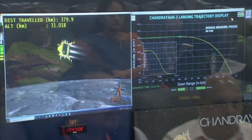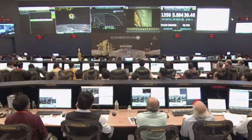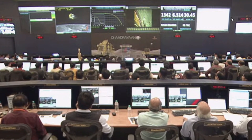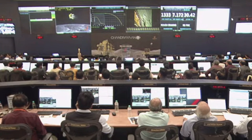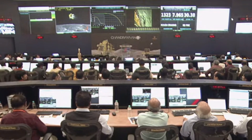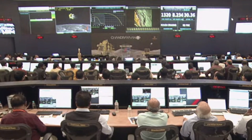The mission operations team is analyzing the data. We can all see the seriousness and the concentration with which each and every parameter of the lander module is being analyzed. The performance so far seems to be nominal.